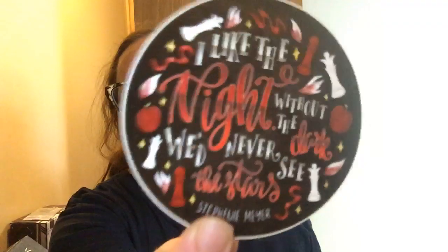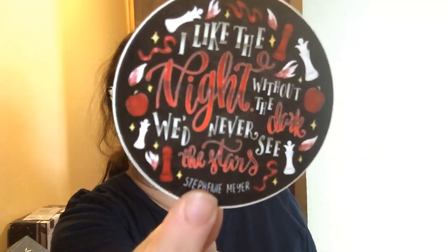The next thing I see is a sticker. By the little chess pieces, I believe it's Twilight. It reads, 'I like the night. Without the dark, we never see the stars.' Stephanie Meyer. And also apples — they did the whole apple bit in the first movie.